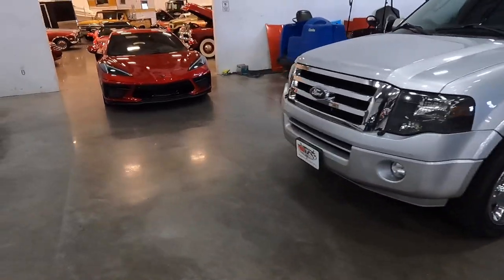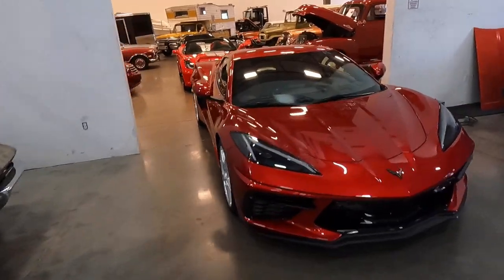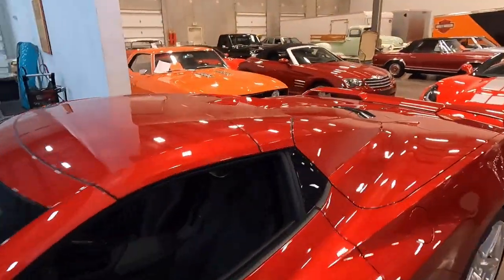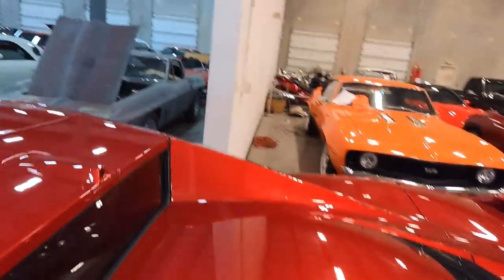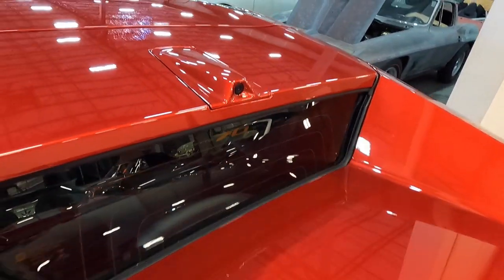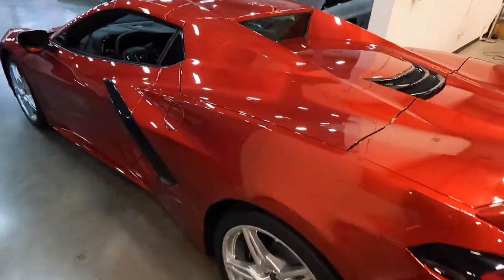We have acquired an Expedition EL, if you know anyone looking for one, and a '23 Corvette — a convertible. My favorite part about this is in the back it says 'Corvette: 70 Years' — so 1953 to 2023 — right there. I thought that was a really neat touch on this car.